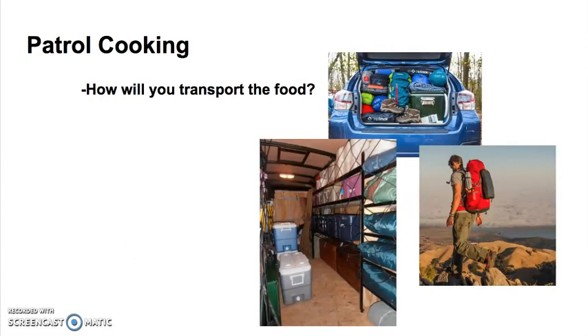How will you be transporting the food? Depending on the way that you're transporting the food could mean a big difference in how much you can bring and what you should buy. Car camping is different from having a troop trailer, and that's also going to be different from backpacking. Each one of these will require that you look at different foods and different amounts of food depending on what kind of camping and transportation you have available.